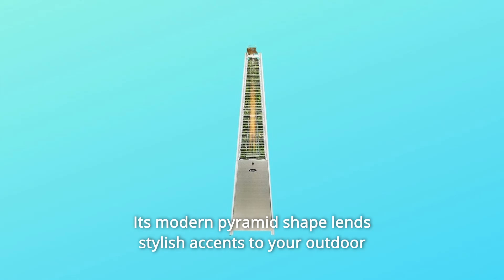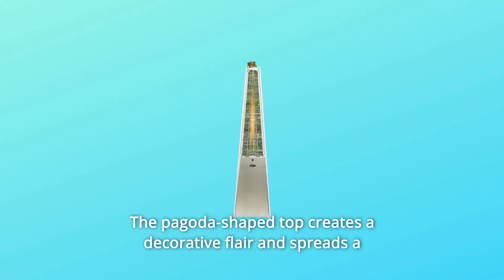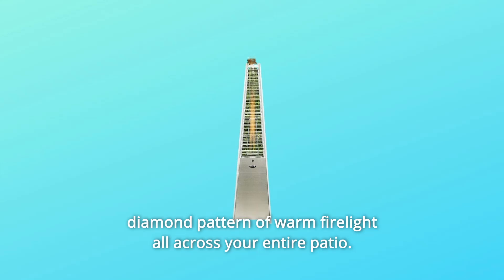Its modern pyramid-shaped lens stylish accents to your outdoor decor with trendy metal and aluminum finish adding a glam touch. The pagoda-shaped top creates a decorative flair and spreads a diamond pattern of warm firelight all across your entire patio.